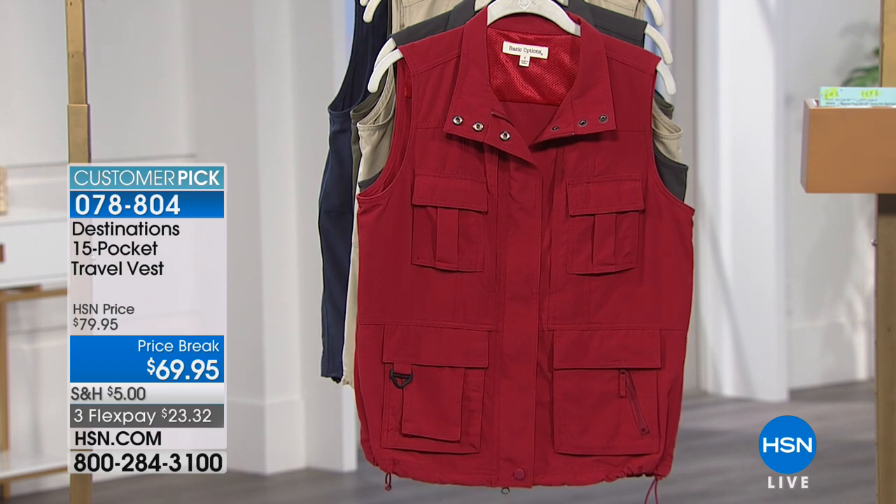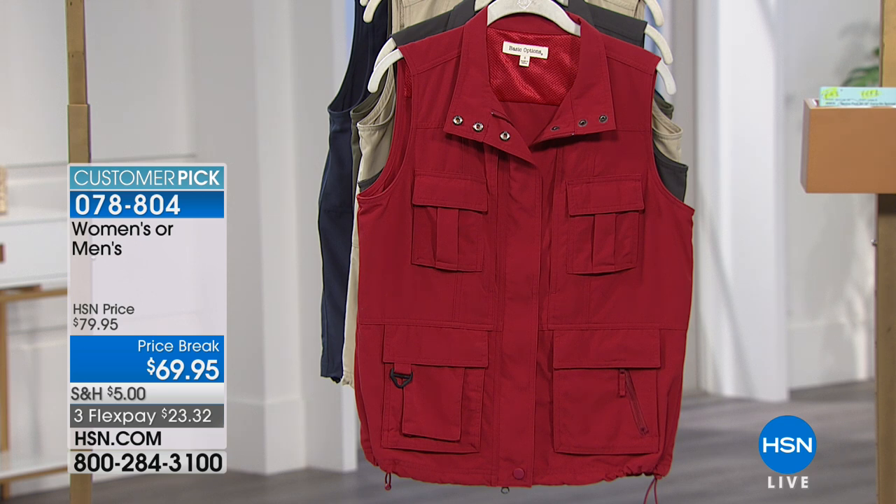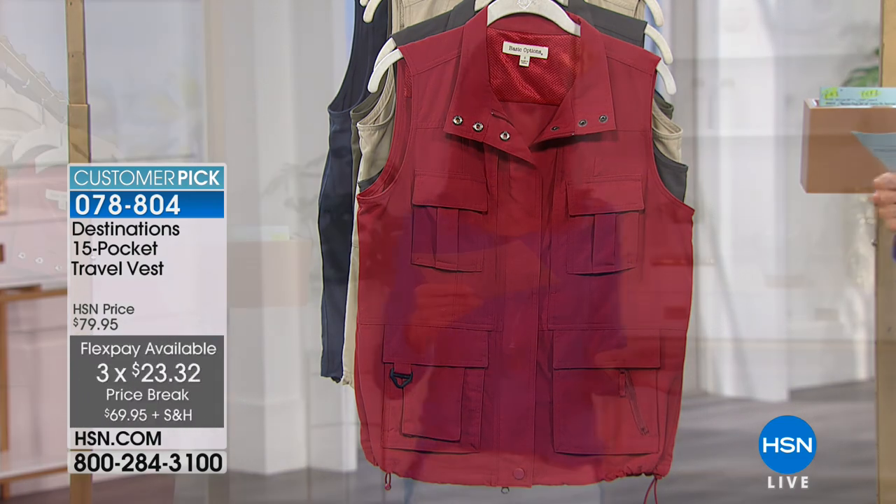Another customer gave this 4.7 stars at HSN.com, and five is perfect for us. We are going to make your life traveling so much easier — and what makes your life easier is all about organization. Today we have the travel vest available for everyone, for both men and women. It's marked from $79.95 down to $69.95, with three flex pay payments available. And not only do you get all the organization, you also get UPF 40 protection.